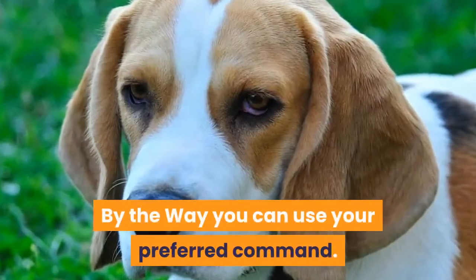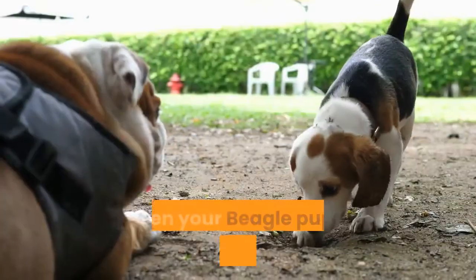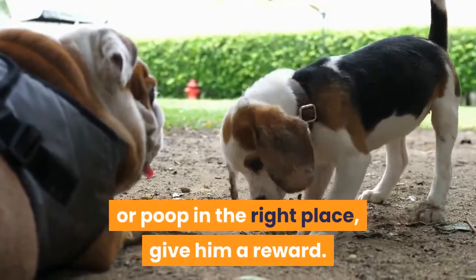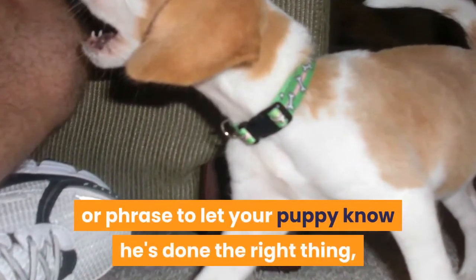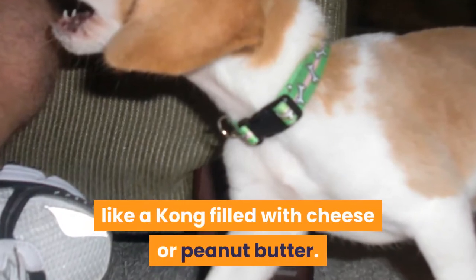By the way, you can use your preferred command. Tip 8: Reward the puppy for a good job. When your beagle puppy has finished their pee or poop in the right place, give them a reward. This is essential as it will reinforce good behavior. You can use a special word or phrase to let your puppy know they've done the right thing, and then give them a treat or toy like a Kong filled with cheese or peanut butter.